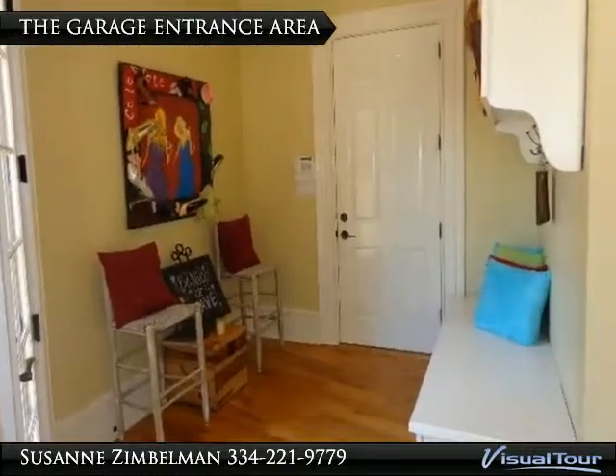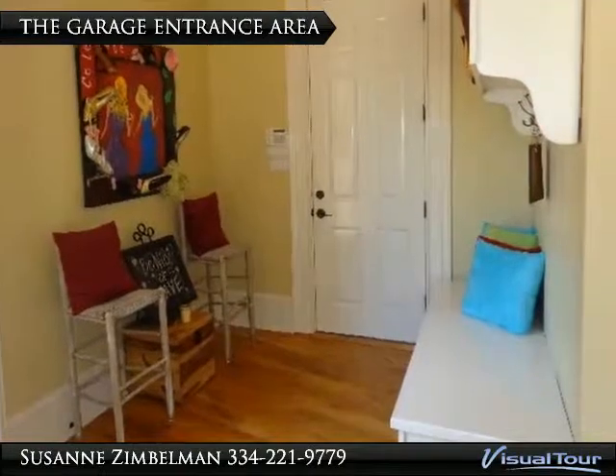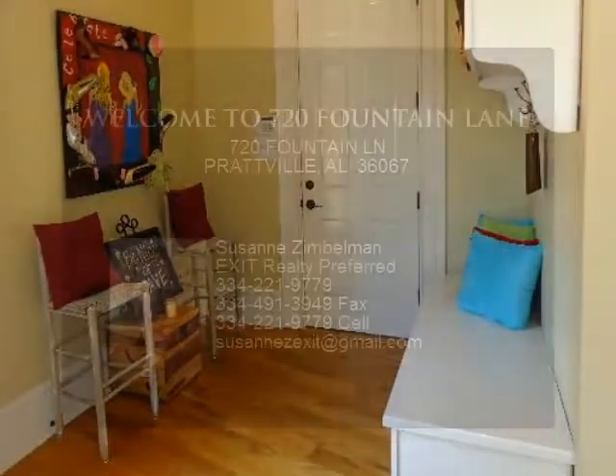Sit and take your shoes off before going through the house from the garage. Big thank you.